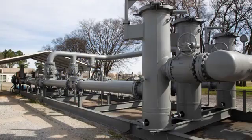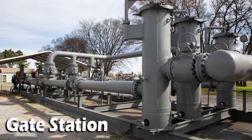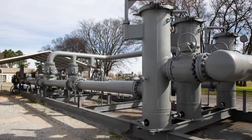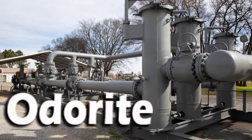From the transmission line, the gas goes through a gate station, where it's transferred to the distribution company. There's a lot of other stuff that goes on in a gate station, like pressure reduction and heating, but this is also where the odorant — the smelly stuff — is usually added.